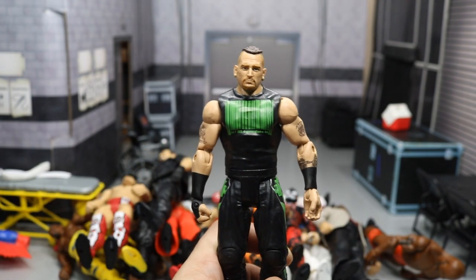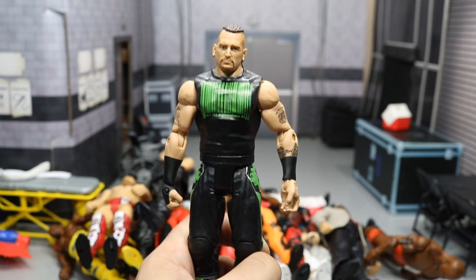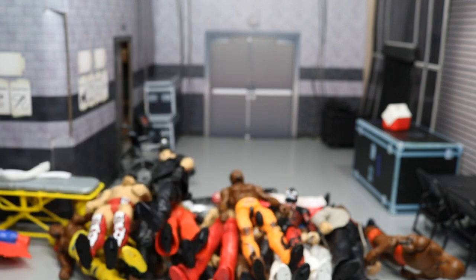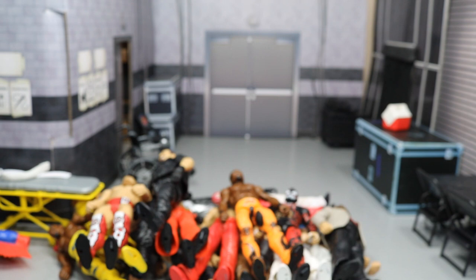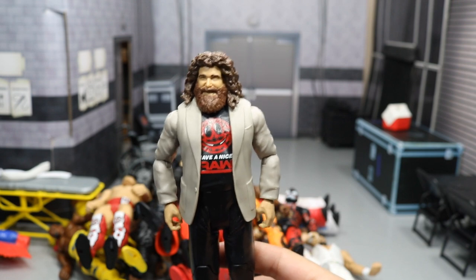We got a basic Road Dog from the Triple H and Road Dog battle pack. The elite is pretty hard to track down so the head scan and arms are probably hard to find. Another hard guy to find — Ezekiel Jackson basic with the red open knee pads, pretty good figure. We have the General Manager Mick Foley with the Have a Nice RAW t-shirt.